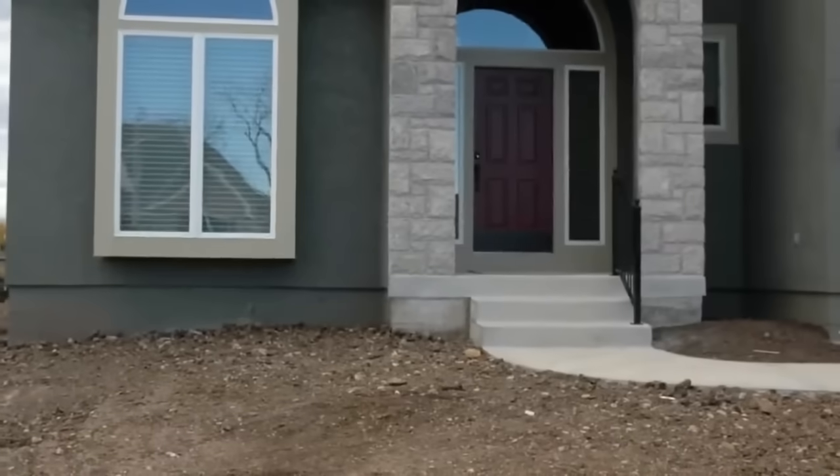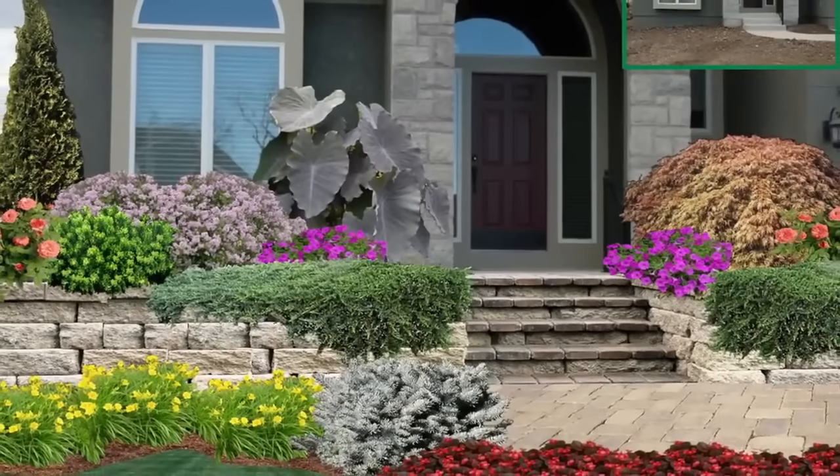Not a lot of people can look topographically down at a landscape plan and really envision in their mind what it's going to look like.